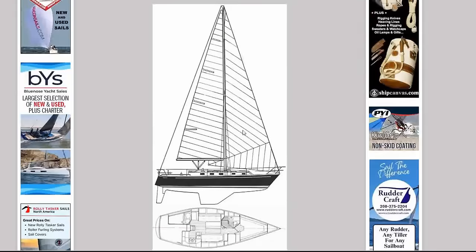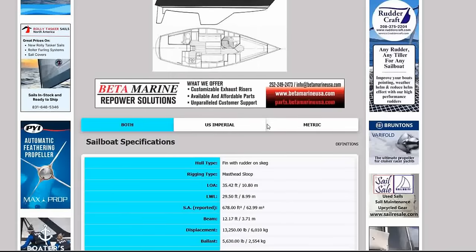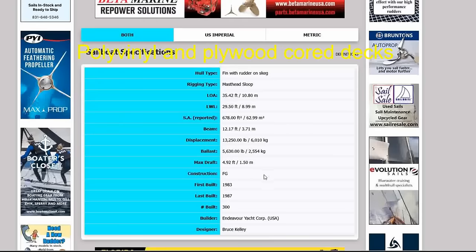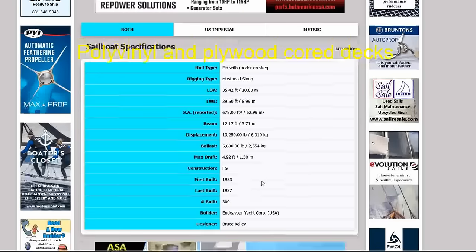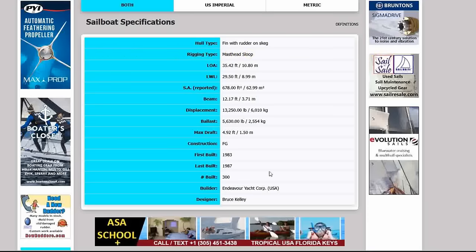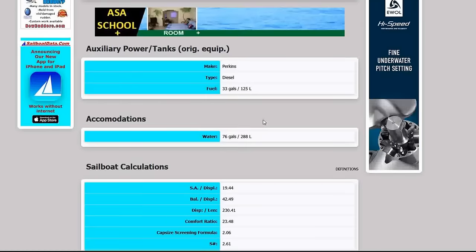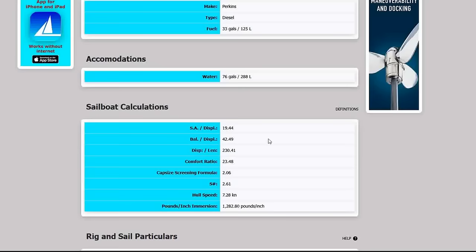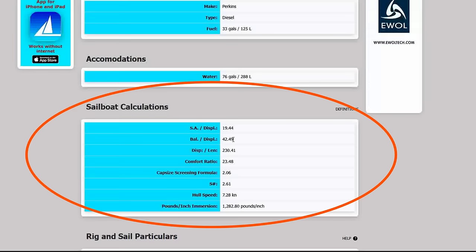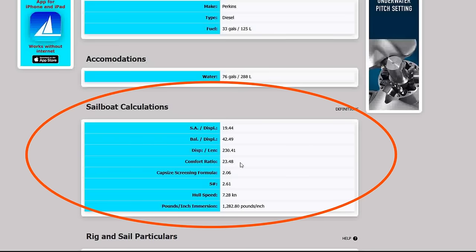Looking at the sailboat data: she sleeps about six or seven, fiberglass hull, first built 1983, last built 1987, and 300 of these were built — the same number as the Morgan 382. Designed by Bruce Kelly, a very popular design. She holds 33 gallons of diesel and 76 gallons of water. Sail area to displacement of 19.5 — that's a fast boat. Ballast-to-displacement of nearly 43%, she's a very stiff boat with a moderate displacement of 230 and a comfort ratio of 24.